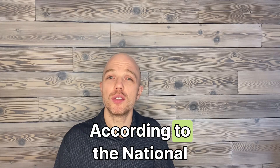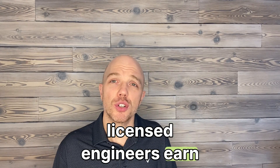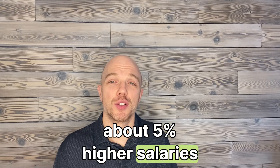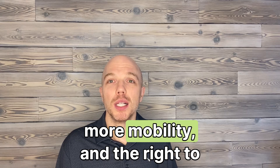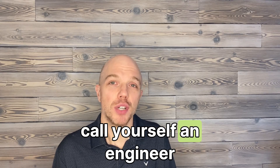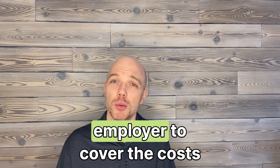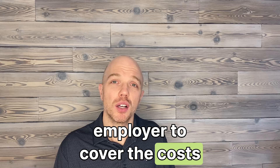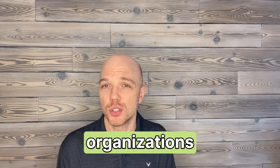Is it worth it? According to the National Society of Professional Engineers, licensed engineers earn about 5% higher salaries. Plus, you get better job options, more mobility, and the right to call yourself an engineer. Consider some financial relief options, like asking your employer to cover the costs and searching online for low-interest loans from non-profit organizations.